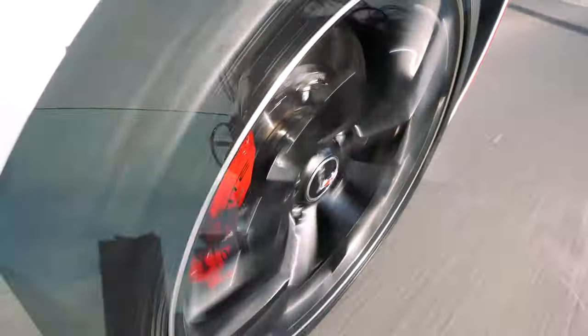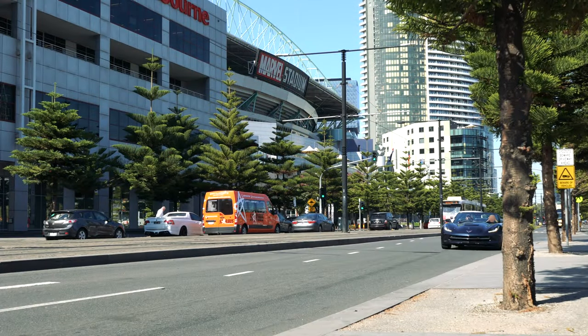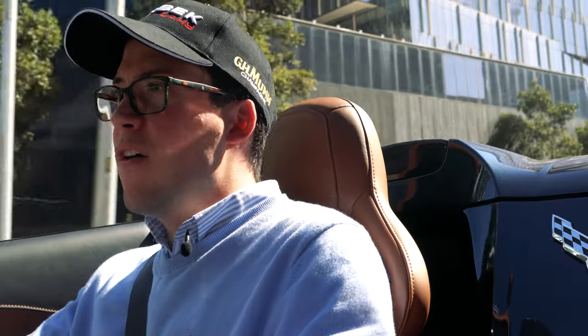I could go on and repeat myself about the way the Corvette drives and how much I like it and the history of it, but we've done all of that. And if you want to know what I think, you just have to have a look back at the Corvette we did only a few weeks ago. This thing is good. This is just a great car for a Corvette — this is a great car, full stop.